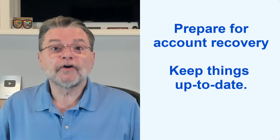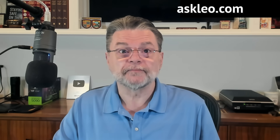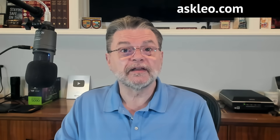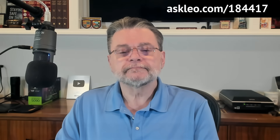Bottom line: prepare for account recovery and keep things up to date. That's what it takes to ensure you'll never lose your account. Gmail account recovery is more about prevention and planning ahead than it is about fixing problems when they arise. A little maintenance — like updated recovery information, strong password hygiene, and two-factor authentication — are the steps you need to take to ensure you'll never lose your account. For updates, comments, and links related to this topic and more, visit askleo.com/184417. I'm Leo Notenboom, and this is askleo.com. Thanks for watching.